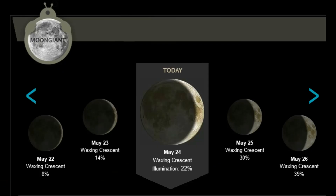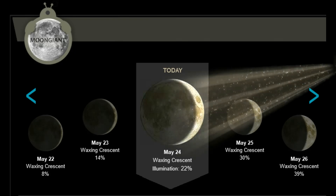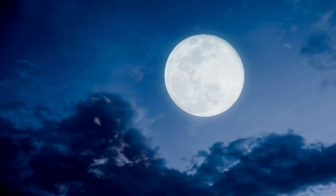And for the lunar observers, the Moon is in the waxing crescent phase at 22%, with 10 days until the next full moon.